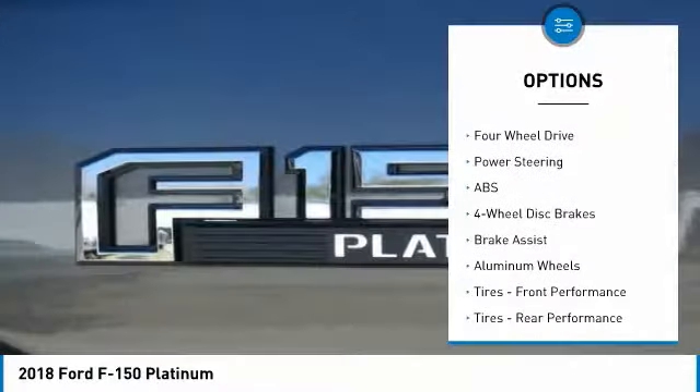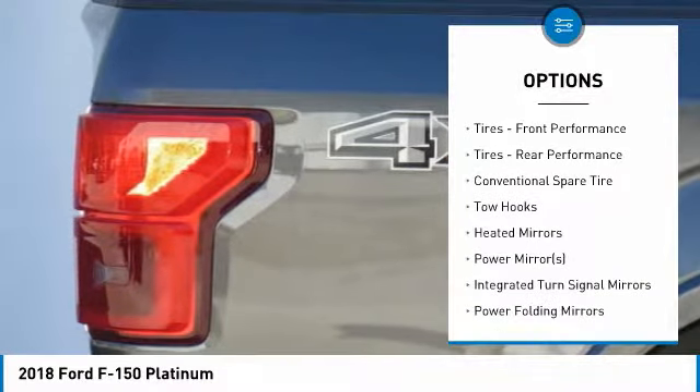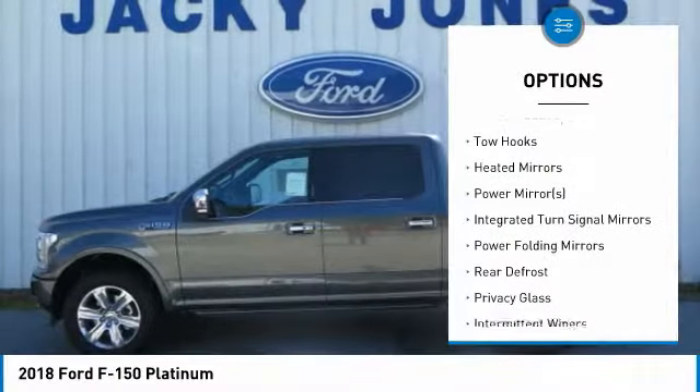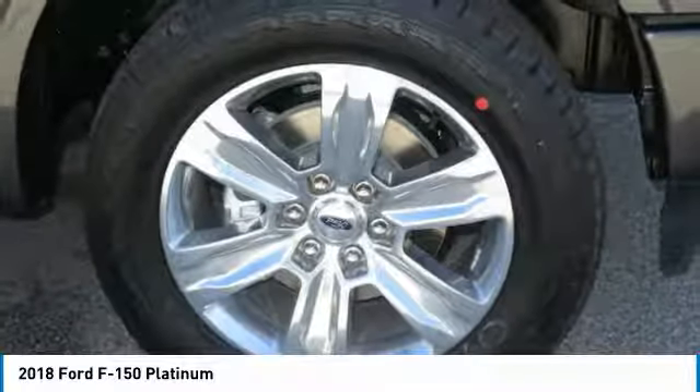Anti-lock braking system, keyless entry, Bluetooth, leather-wrapped steering wheel, adjustable steering wheel, power steering, cruise control, aluminum wheels, four-wheel drive, and keyless start.